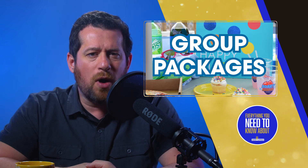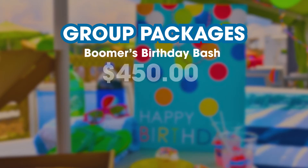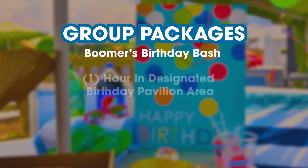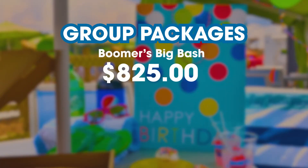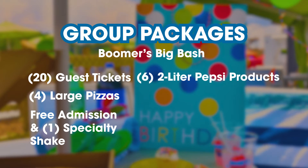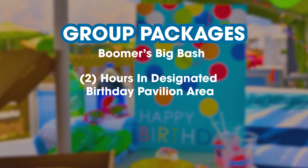If you're a group of fun seekers, Soaky Mountain Water Park offers two group packages. Boomer's Birthday Bash starts at $450 plus service fees and taxes and includes 10 guest tickets, two large one-topping pizzas, free admission and one redeemable specialty shake for the birthday child, three two-liters of Pepsi products, one dozen cupcakes, plates, cups, napkins, plasticware and ice, and one hour in the designated birthday pavilion. Boomer's Big Bash starts at $825 plus service fees and taxes and gives 20 guest tickets, four large one-topping pizzas, free admission and one redeemable specialty shake for the birthday child, six two-liters of Pepsi products, two dozen cupcakes, plates, cups, napkins, plasticware and ice, and two hours in the designated birthday pavilion area.